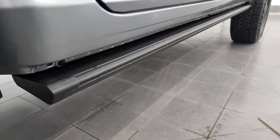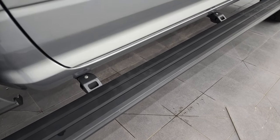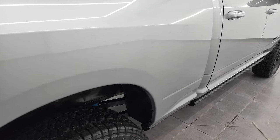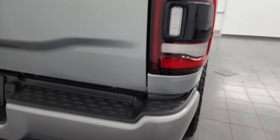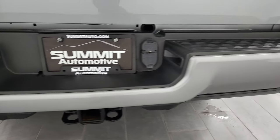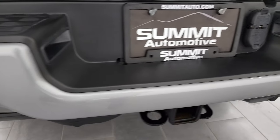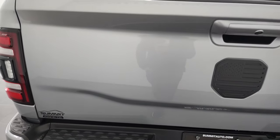This one does have some Rough Country Power Step Bars — I'll show you that those are working nicely. Once again, that box has no dents or dings in there. You get the LED tail lamps. Rear bumper is absolutely perfect. It does have the backup parking sensors, full towing package which includes a receiver hitch, 4-pin and 7-pin wiring. That tailgate is in fantastic condition as well.